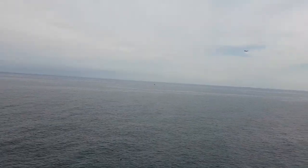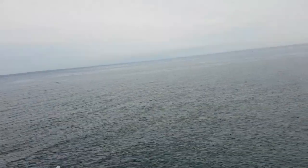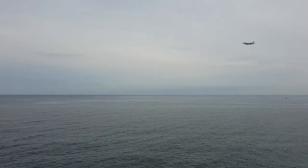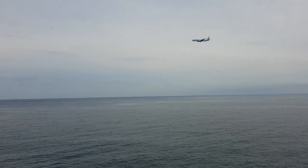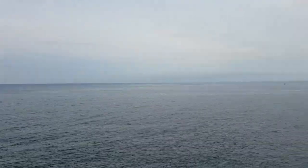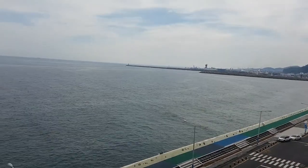On top of that, it's on the flight path of the busiest flight route in the world. Korean Air — a 737 or 777? I think that was a 777. Jeju.